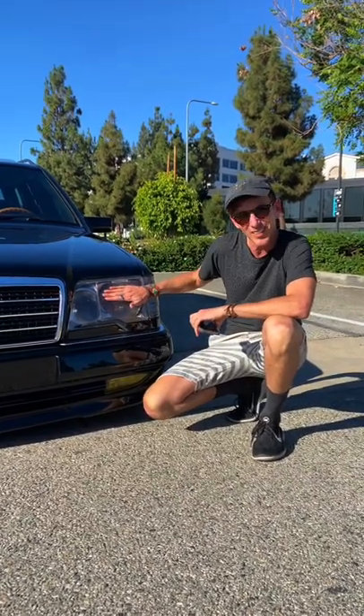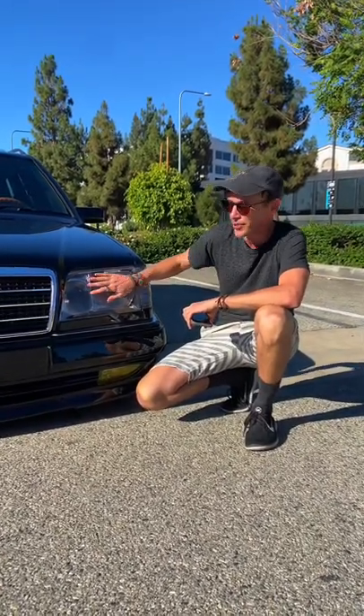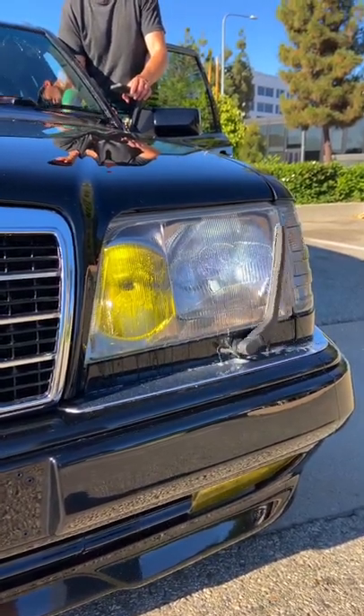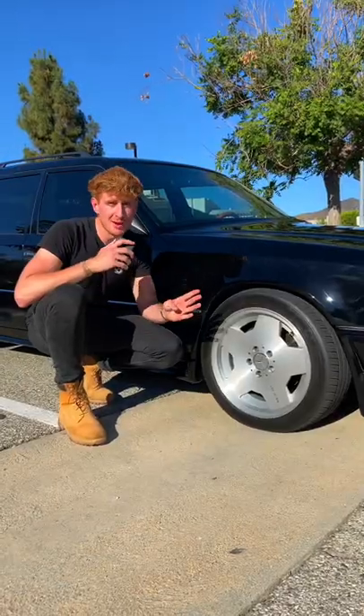The third cool thing about this car: the headlights. These are E500 headlights that have been retrofitted onto this car, along with these quirky little headlight wipers, which are basically designed to keep buildup off the headlights.